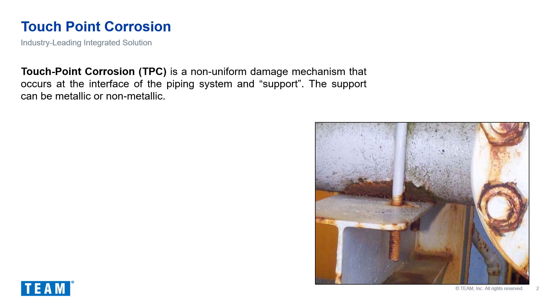In severe cases, units must be brought down prematurely to remediate the touchpoint corrosion issue. Touchpoint corrosion, also known as corrosion under pipe supports, is a non-uniform damage mechanism that occurs at the interface of the piping system and support. The support can be metallic or non-metallic, and in some cases can be unintentional, such as a pipe resting on another pipe.